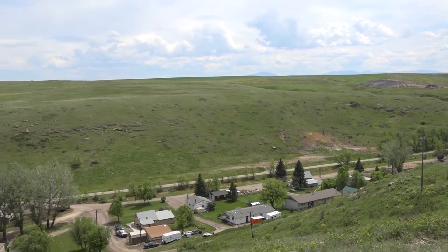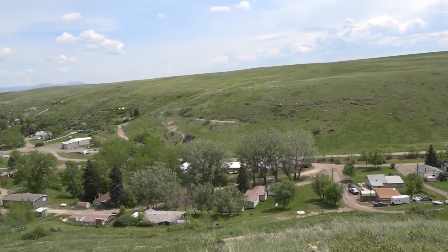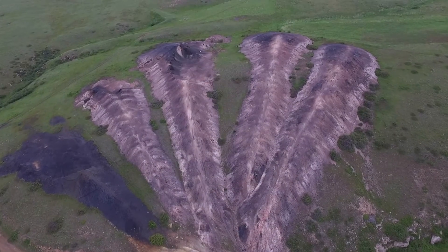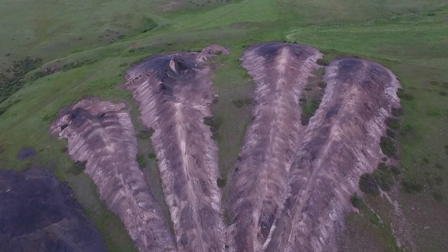What the residents of Sand Coulee wanted and needed was a plentiful supply of clean water. The abandoned mines dewatered the aquifer used by the community, resulting in decades of recurring and severe water shortages.